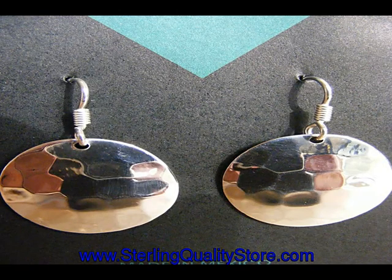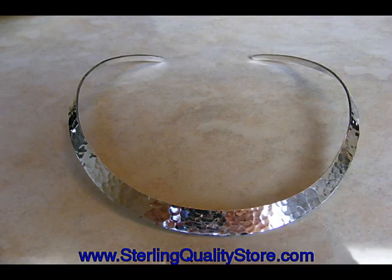Have you ever seen jewelry like this? If not, go to my eBay store to find more. You may also find out about my new listings.